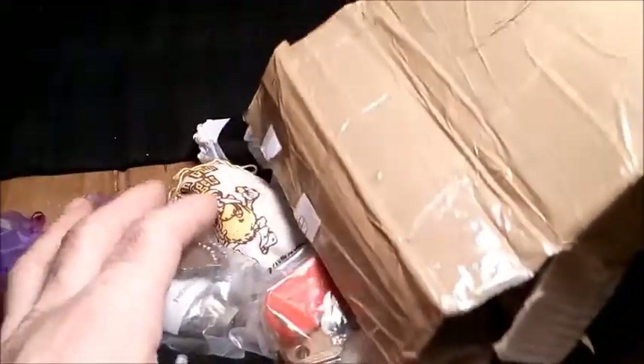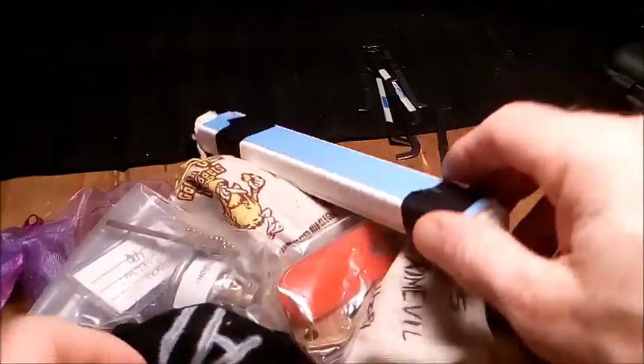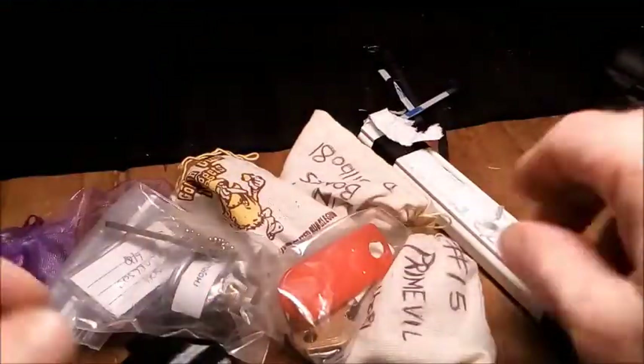I've already opened the edge of the package just to save a bit of time. That's it in there, and I will reuse the box. Straight away I can see a black bag and what looks like a lovely pick, so we'll keep that one until last.